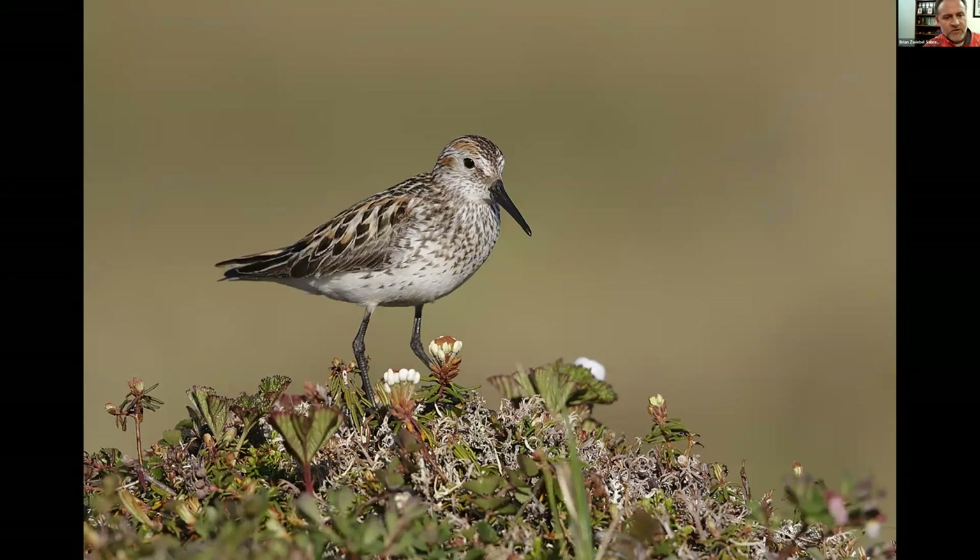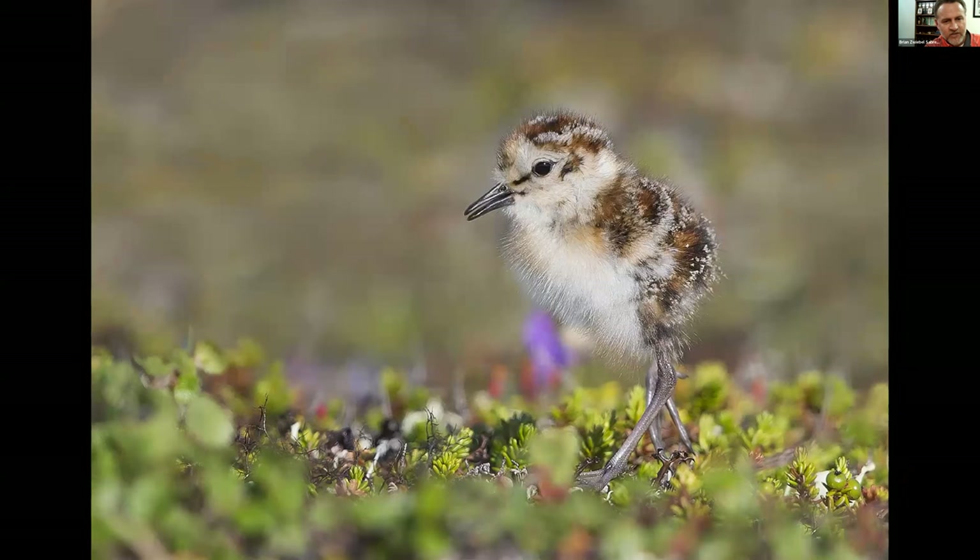Western Sandpiper is wildly abundant on the tundra at Nome — they can be all over the place. I've found many nests and seen chicks that had just hatched — this chick is probably no more than a couple of days old. Just really, really special, how beautiful the tundra is. Some of the most fun of my life photographing the Western Sandpiper chicks.